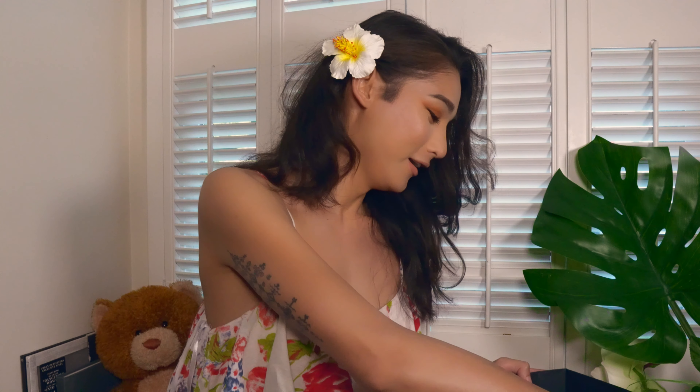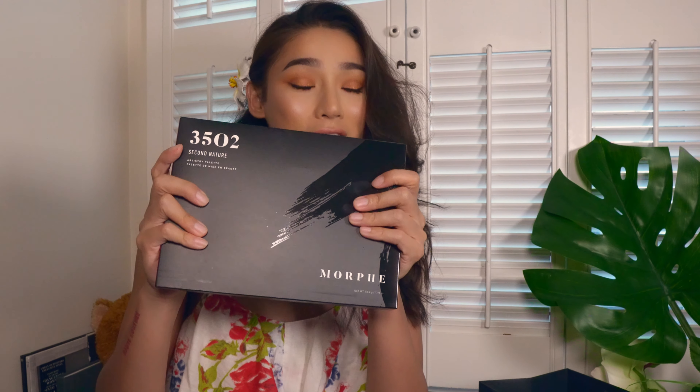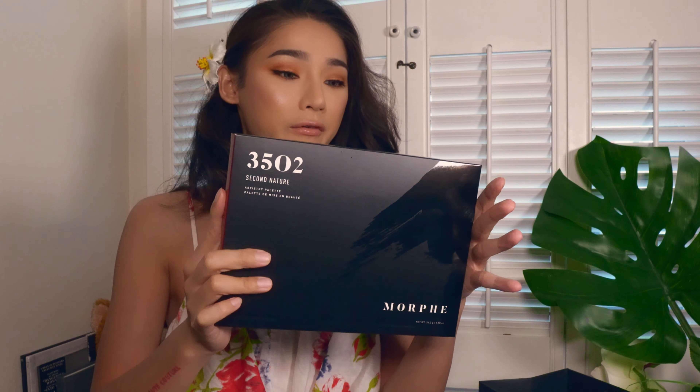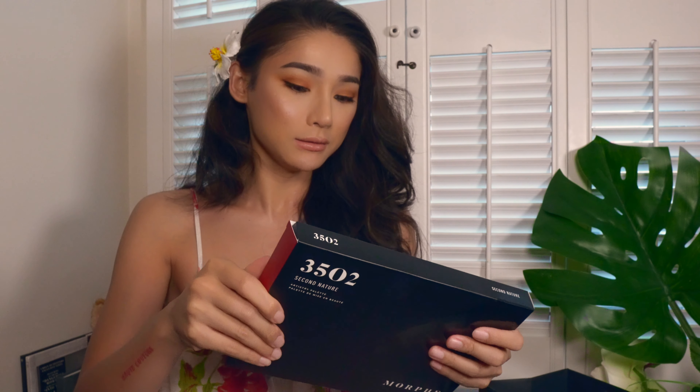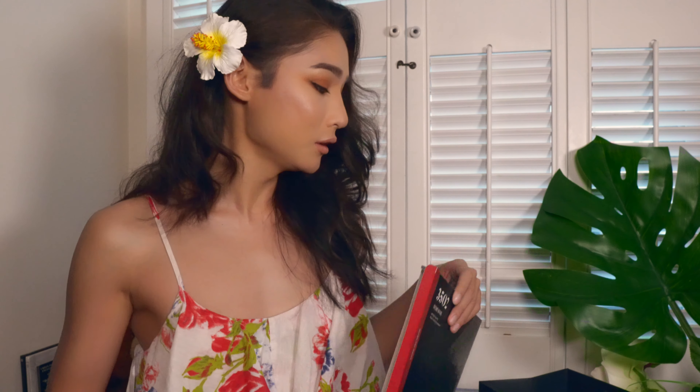The first thing I want to open is the Morphe palette. I'm just going to start with the Morphe palette — I have a confession that I actually already used this palette for my makeup look today, but I can't wait to talk about it. This is the Morphe 3502, the Second Nature palette. One thing I love about Morphe is everything is so affordable, not like Sephora which is a little more high-end.